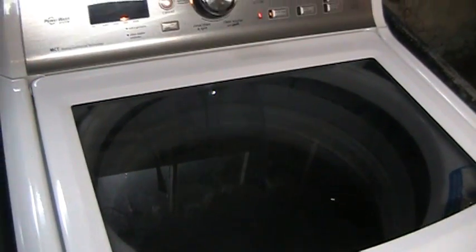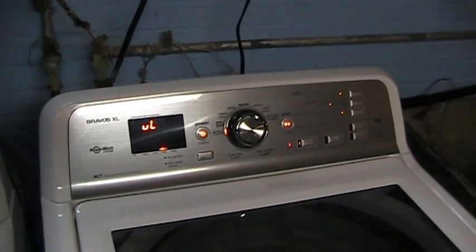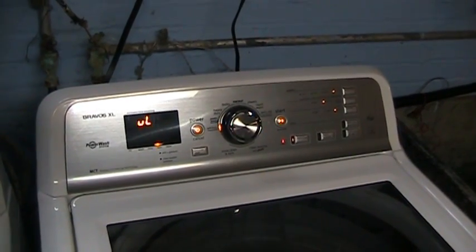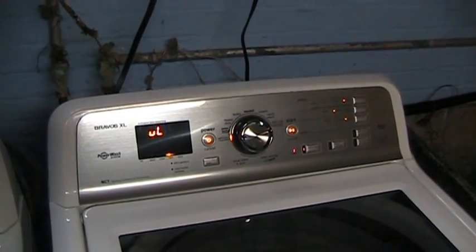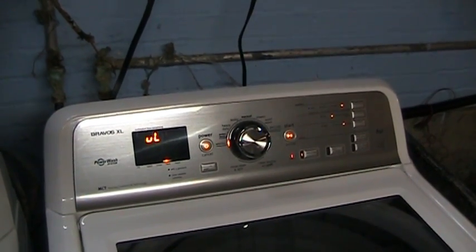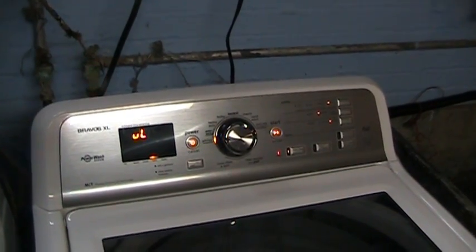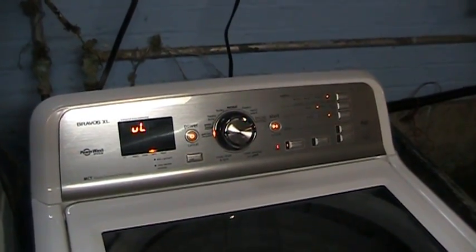I do have to say in the interest of fairness though, that this thing does actually seem to get clothing clean. My two primary objections to it are that it feels like it's cheaply made, and it also farts around for longer than time itself in the name of figuring out how heavily loaded it is and all that sort of thing.